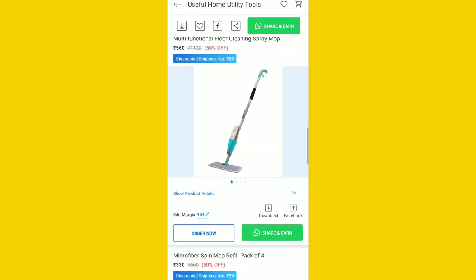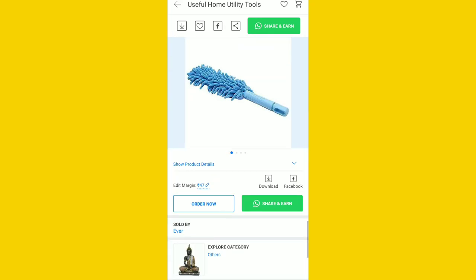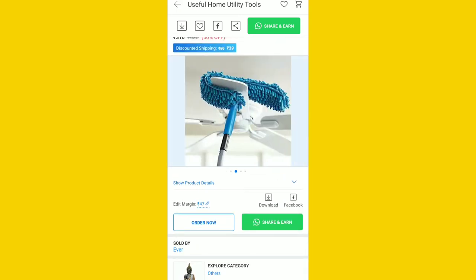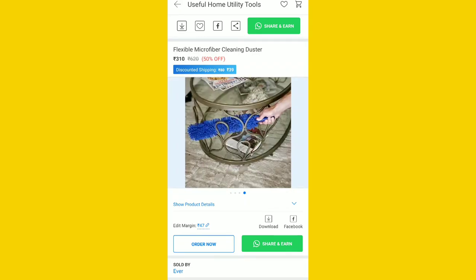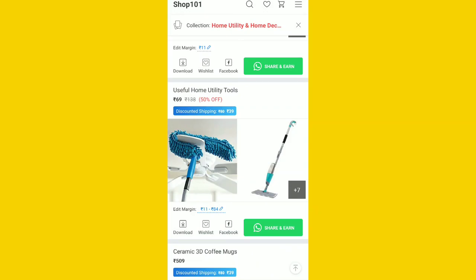We have to run our business with a nice commission. The commission is good, and we have to buy the product and use the price of the product. It is in a 50–70 million dollar range. We use all items like cleaning items.